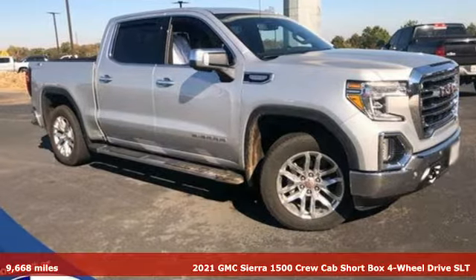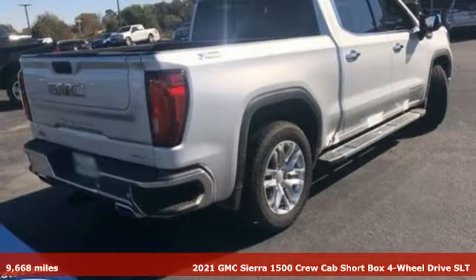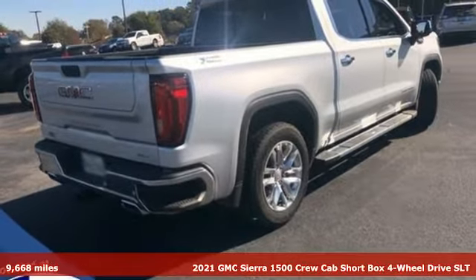It's a 2021 GMC Sierra 1500. Smart capabilities, strong performance. GMC.